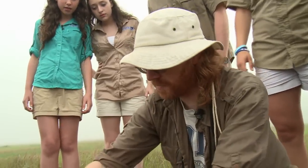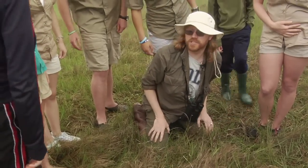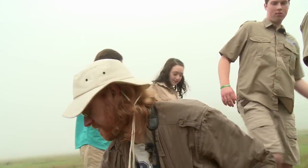We're just going to cover this nest back up, leave it the way we found it, and back up very carefully and get out of here so we don't disturb the birds anymore. So if everyone's very careful when they walk away, that'll be good.